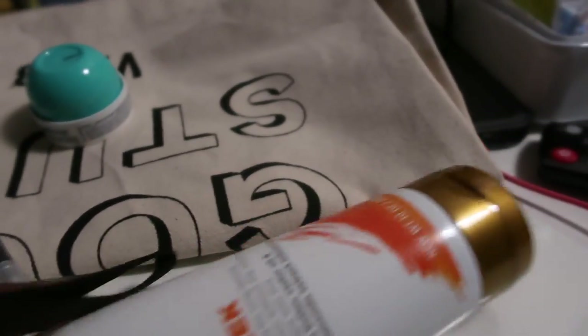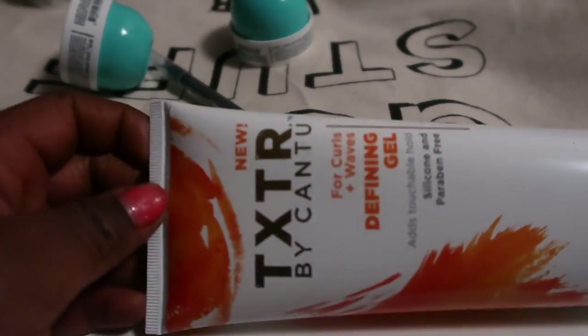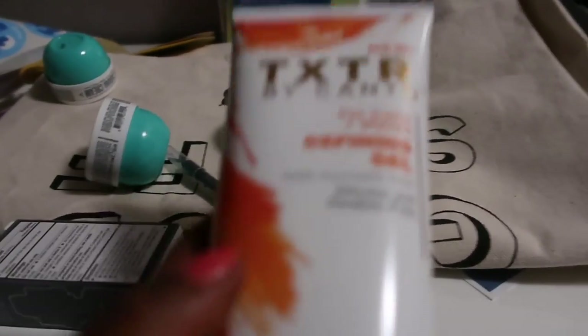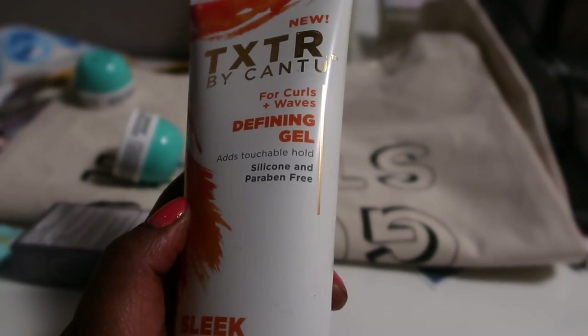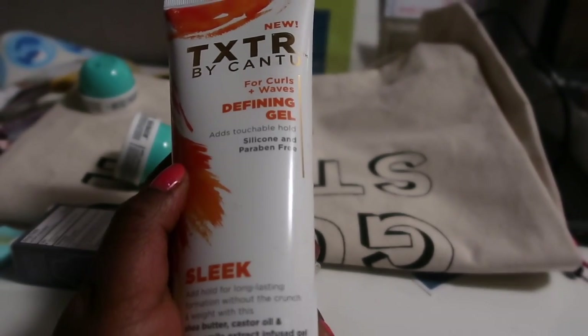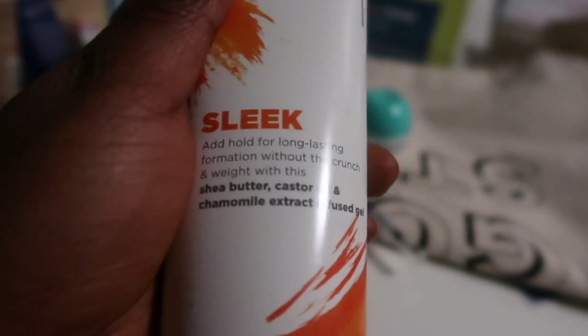So at this point it's all working. I got this — it's called Texture by Canto, for curls and waves. It's a gel, a fine gel. It says shea butter, castor, and chrome — oh my god, I'm gonna use this.